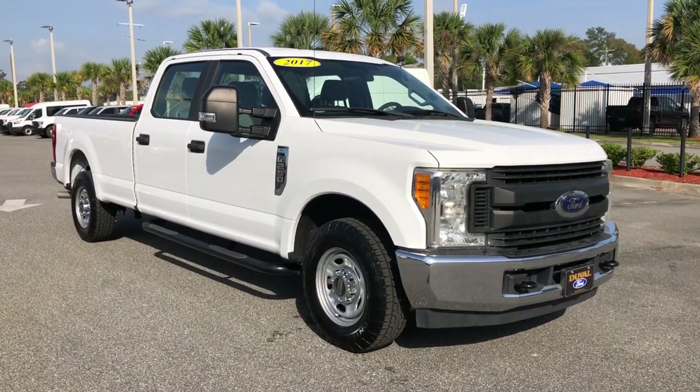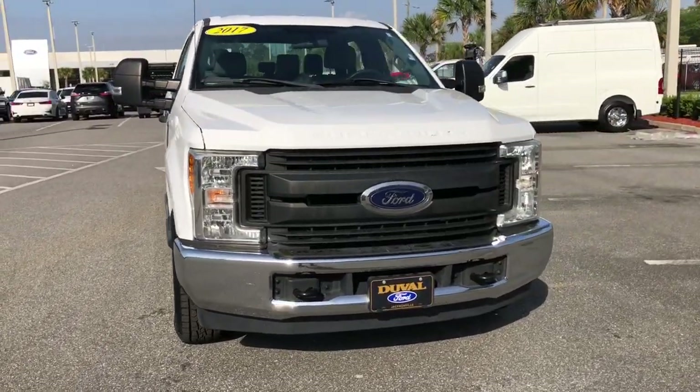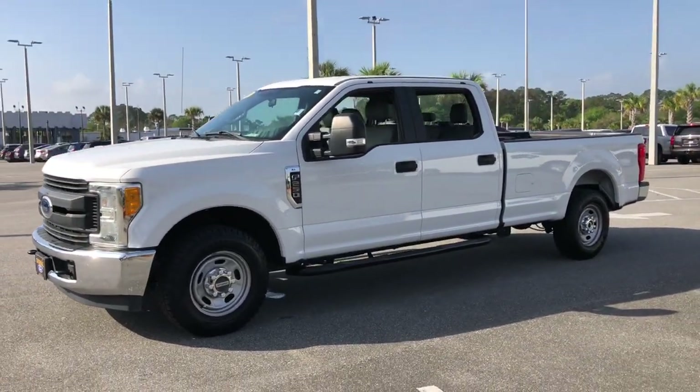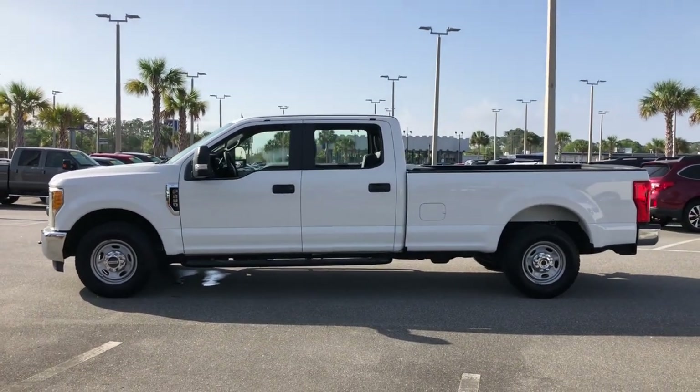Go home happy with the 2017 Ford F-250. With less than 80,000 miles on the odometer, this vehicle provides excellent value. Here's a tough, fully capable Ford F-250 that's ready to help you get demanding jobs done safely and with ease.